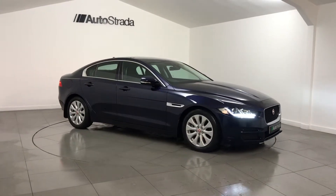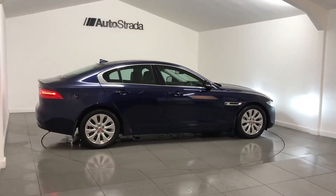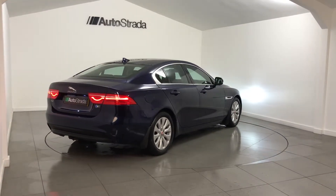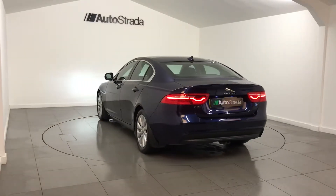This Jaguar XE is finished in metallic blue sapphire paint with contrasting full black leather upholstery. This July 2015 registered car has a fantastic factory specification, including a leather multifunctional steering wheel with paddle shift,